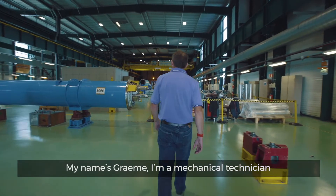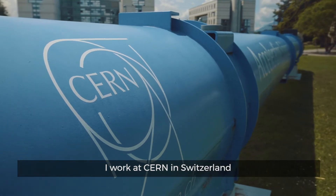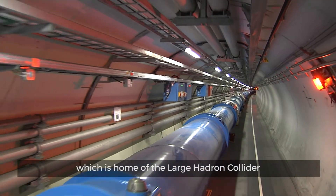My name is Graham. I'm a mechanical technician. I work at CERN in Switzerland, which is home of the Large Hadron Collider.